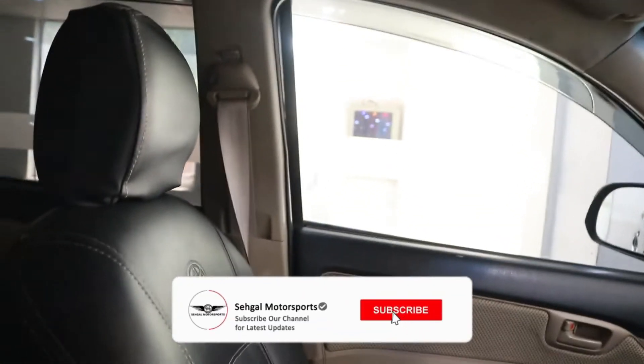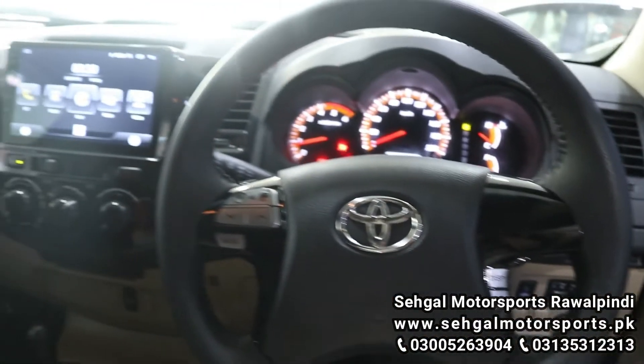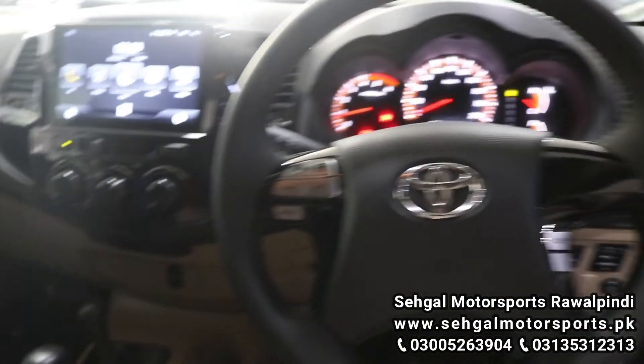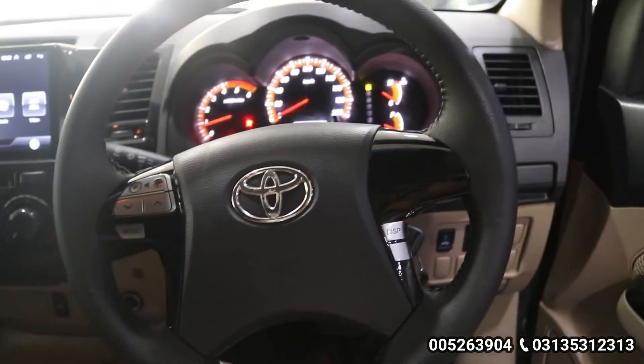The price of this car is 5,500,000 rupees, and it is available at Sagal Motors Rawalpindi. If you want to buy it or want any information, the phone number is on the screen. You can also visit the website at www.sagalmotorsports.pk.